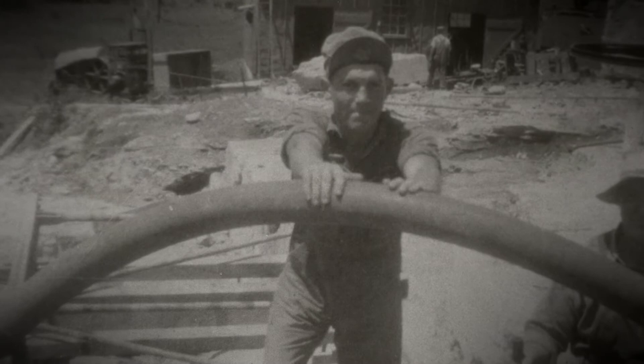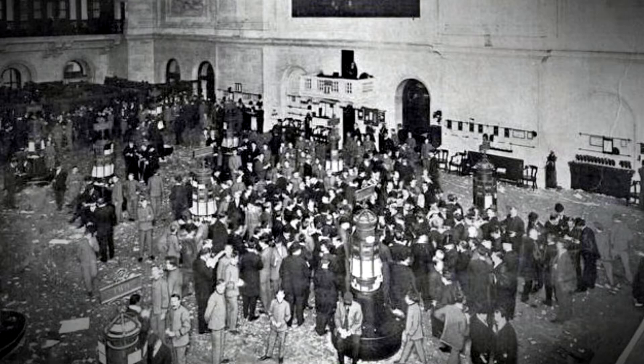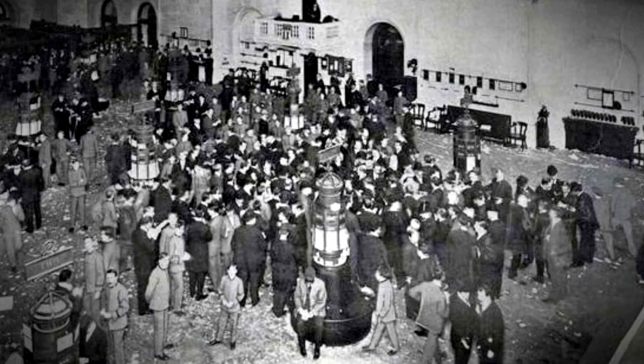Everything looked good, but the roaring 20s were about to come crashing down. October 1929 — from the very New York Stock Exchange halls constructed of Phoenix marble came word the stock market had crashed. The Great Depression began.